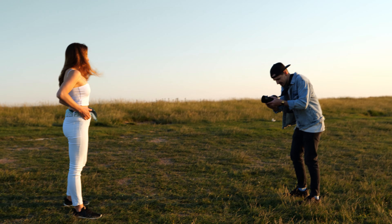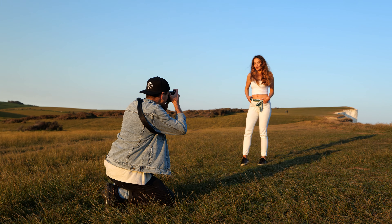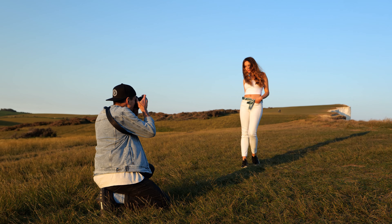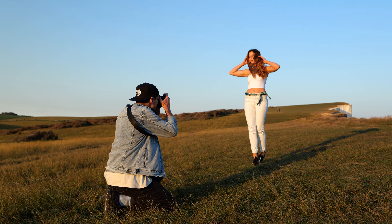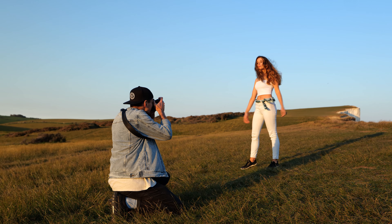We headed further up the cliffs. At this point the light was perfect to use as a key light. I just had to shoot from low to avoid casting my shadow. Tess created some fun and playful poses, which look great with the wide environment.